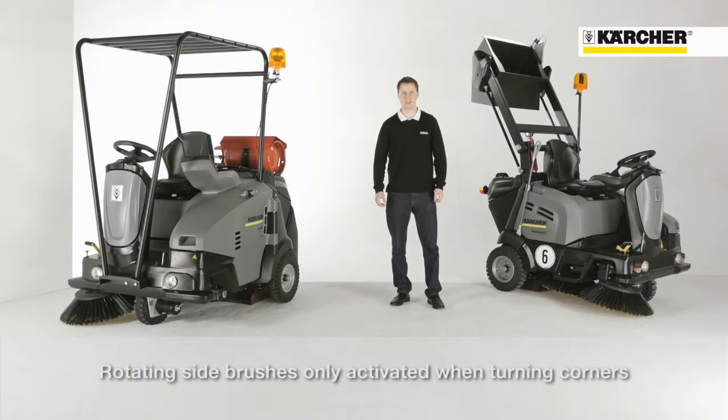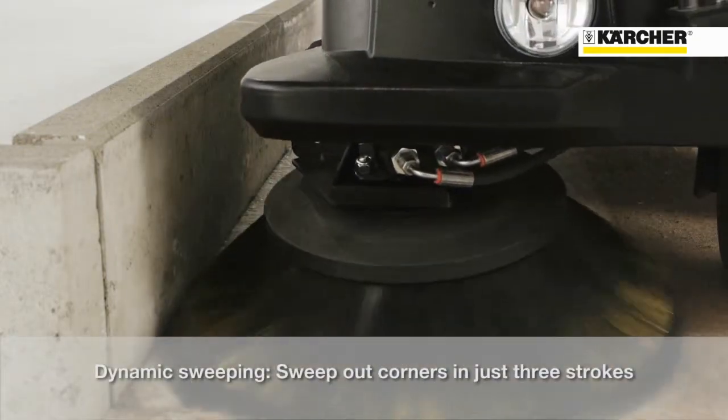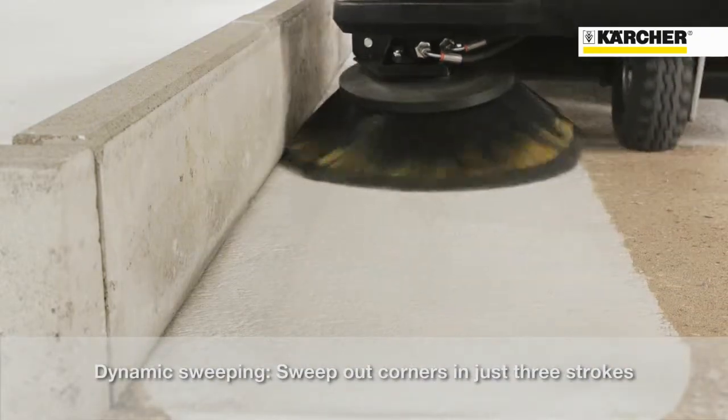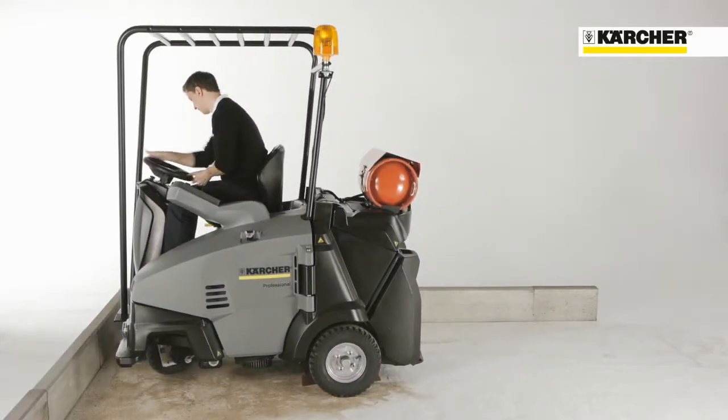The side brush is only activated when turning. When driving straight, it is lifted up to reduce wear and improve ground clearance. Dynamic sweeping allows cleaning a corner in only three steps without the optional sweeping crescent side brush — this is possible thanks to the main brush position at the back of the machine.